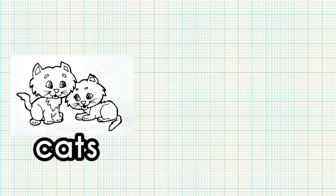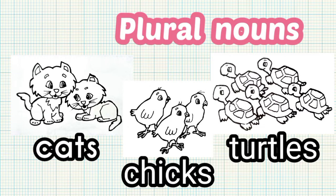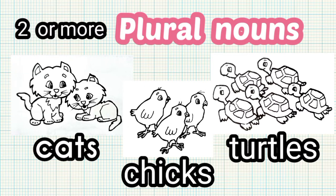They also have cats, chicks, and turtles. These are plural nouns. It shows two or more in the group, and the words have S at the end.